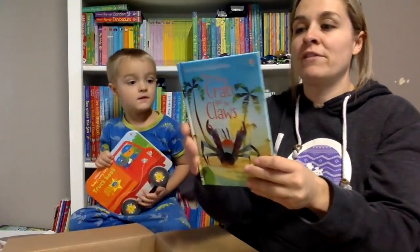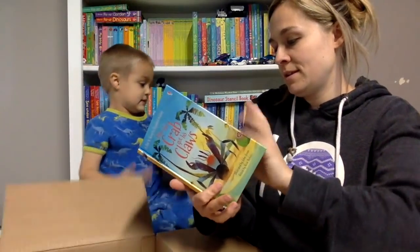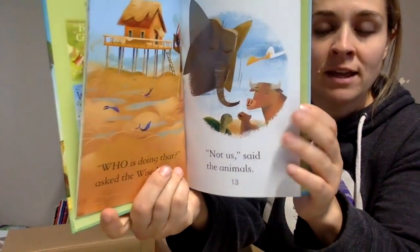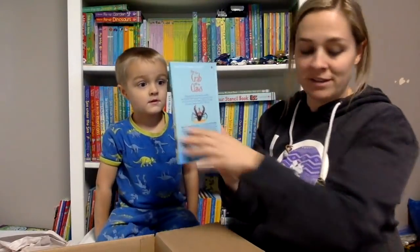Then we have a first reading level one book, 'How the Crab Got His Claws.' So that's kind of what the reading levels are like, and then at the back there's always comprehension puzzles. Those are all super fun.